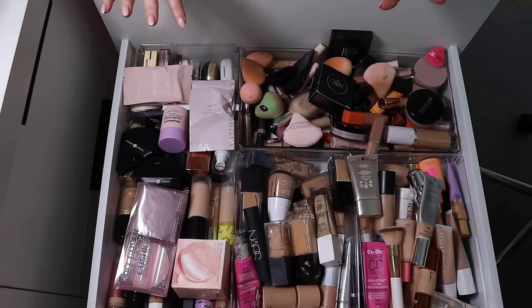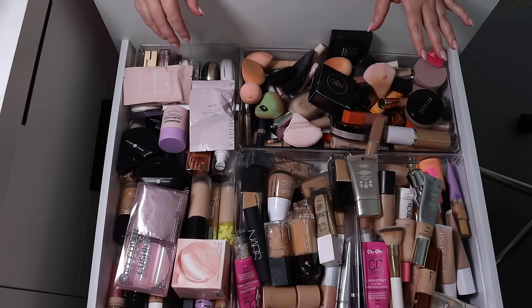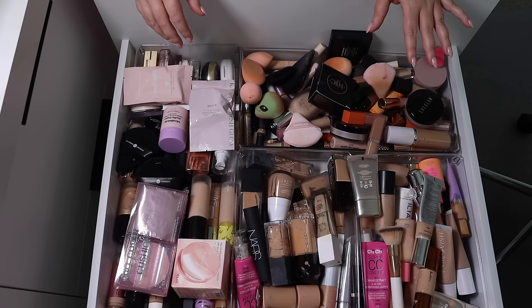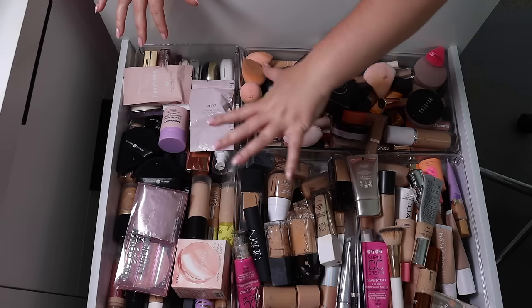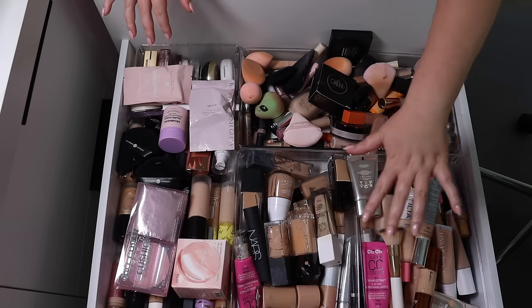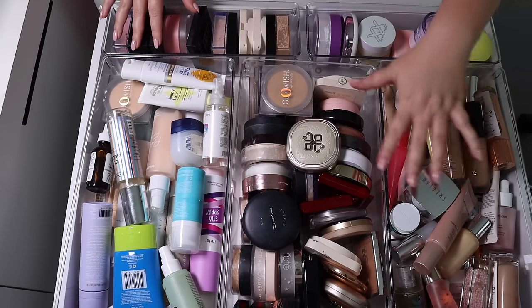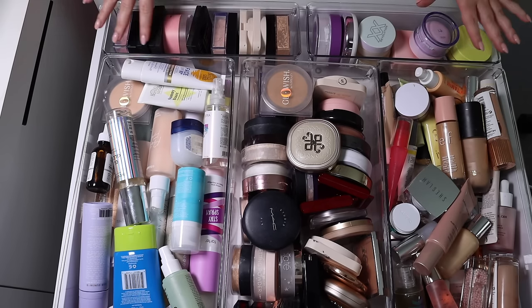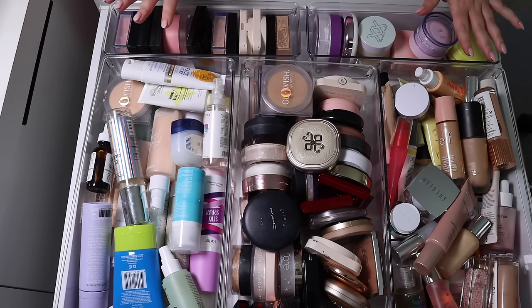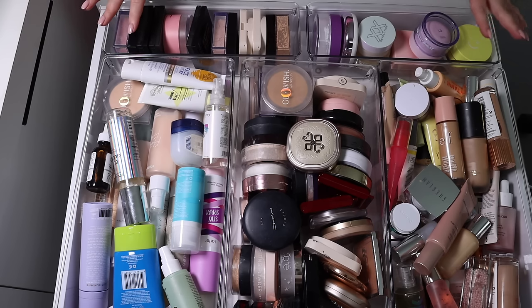I'm in my jammies — I'll link these below in case anyone wants to know. It feels illegal to wake up, have a shower, and put your pajamas back on, but it's one of those days where outside it's miserable and it felt appropriate. Today we are doing all of our foundations, concealers, powders, primers, setting sprays, under eye powders, brightening powders — all of those types of things.